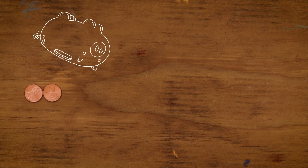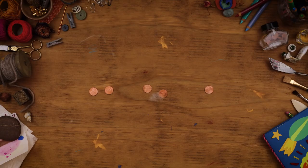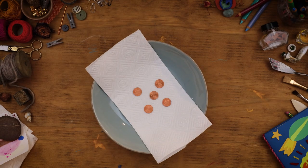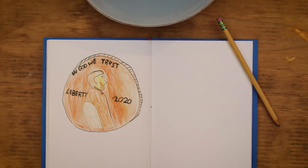Gather some pennies — maybe from a piggy bank, under a couch cushion, or behind your ear. Put your pennies on a paper towel in a shallow bowl. In a notebook, record what they look like.